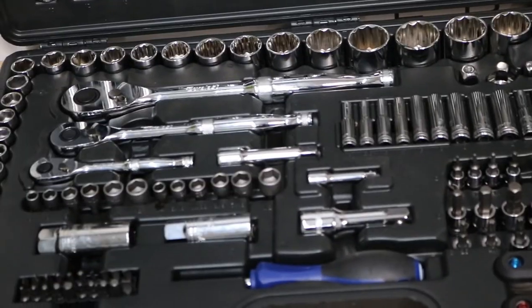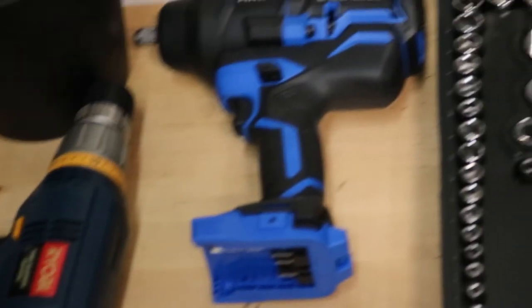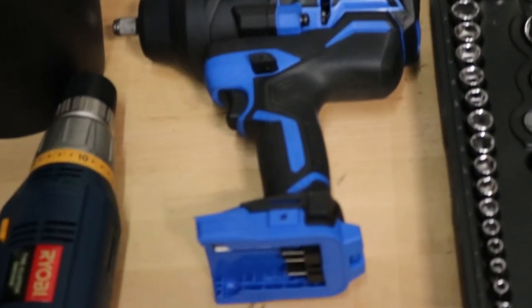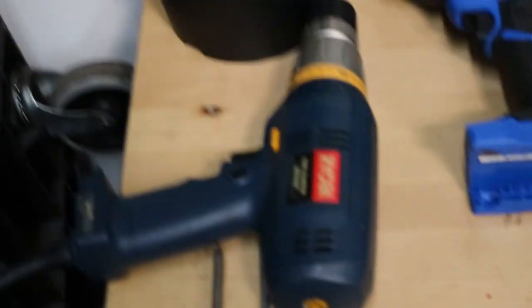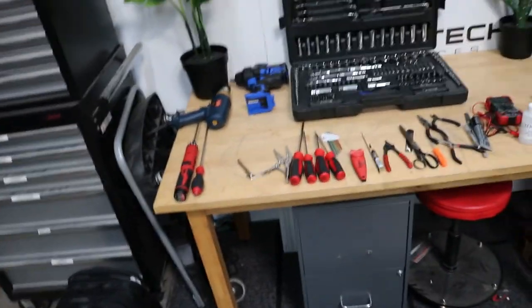That's pretty much it for the copier tools. I can also show you our regular tool set - just a regular ratchet tool kit we bought from AutoZone. We use it for fixing cars or anything like that. A torque wrench, a battery-powered one we just bought that works really well, and a regular power drill - because sometimes you do have to drill out screws and without a drill it could be a pain.